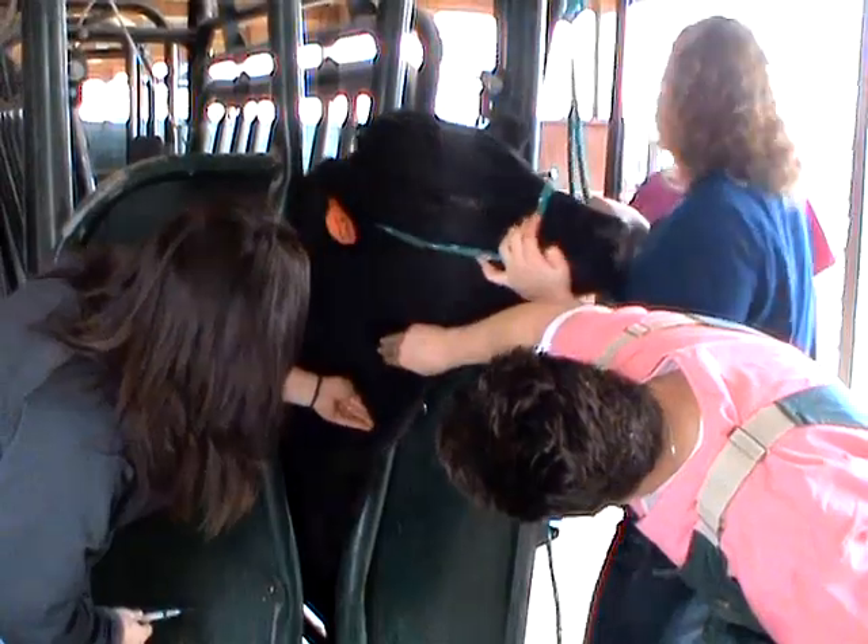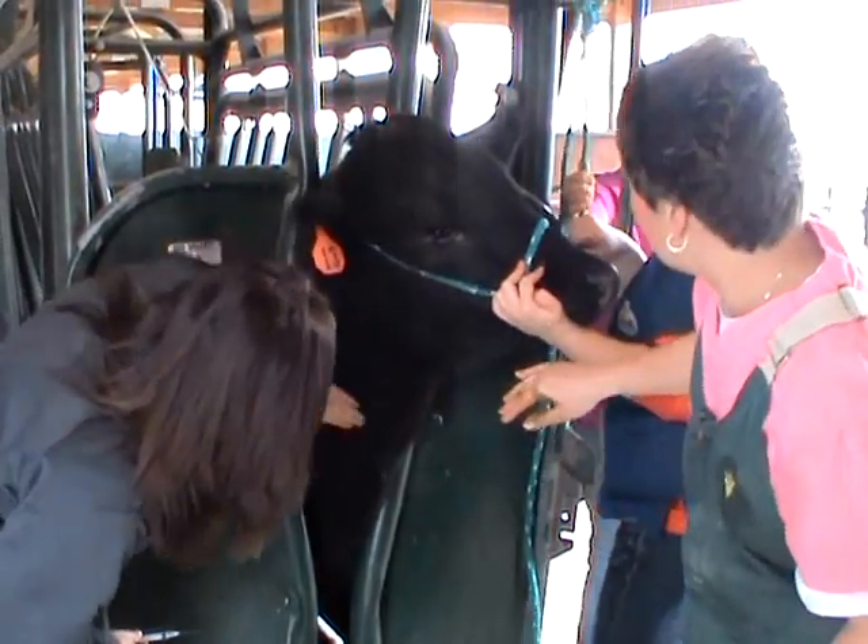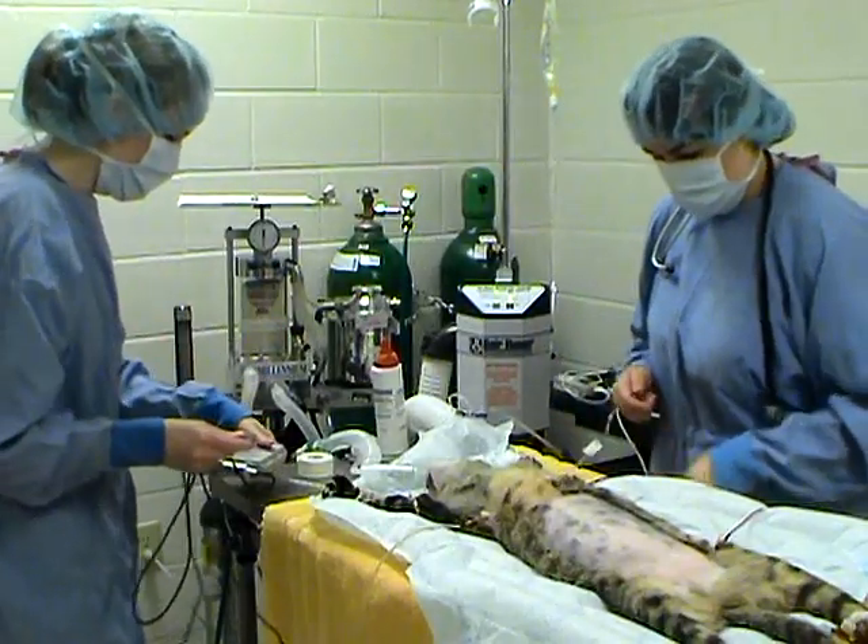Torrington is a great place to live and get experience here. We have all the animals here to work with. We have lab and exotic animals, small animals, horses, cattle, sheep, and goats.